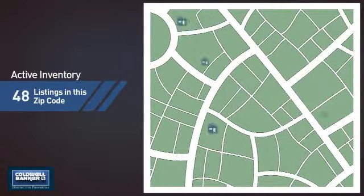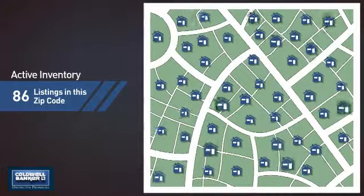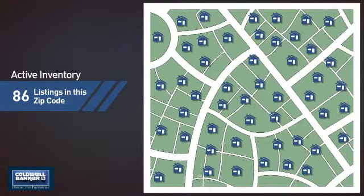Wondering how it stacks up against the competition? There are now just over 85 homes on the market within this zip code.